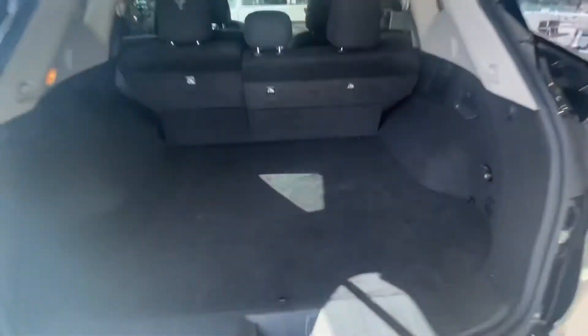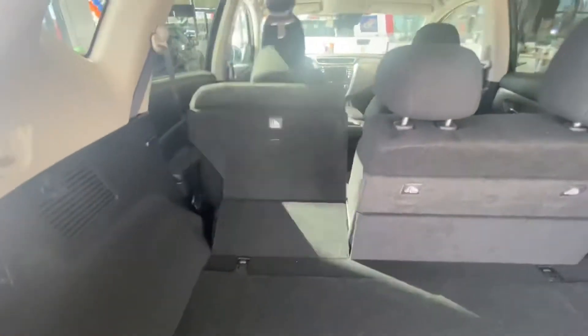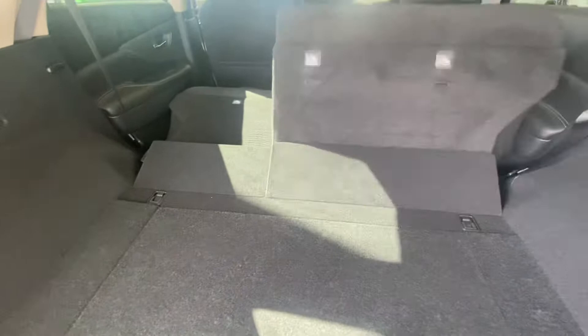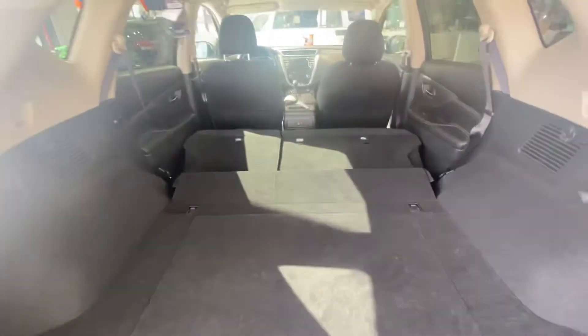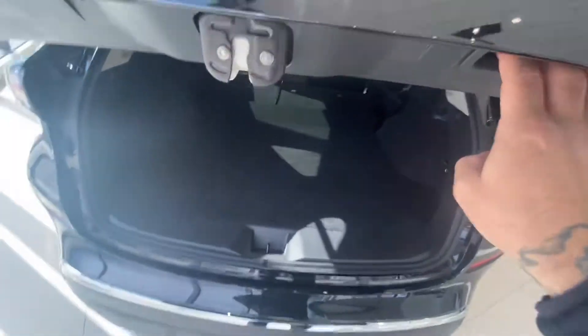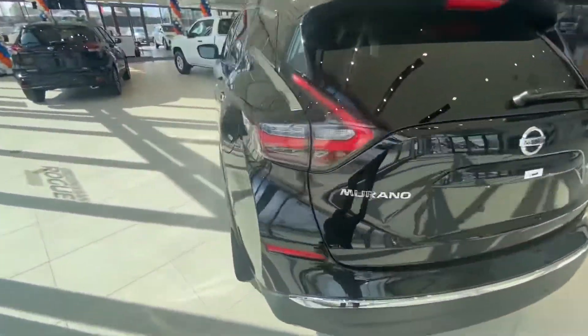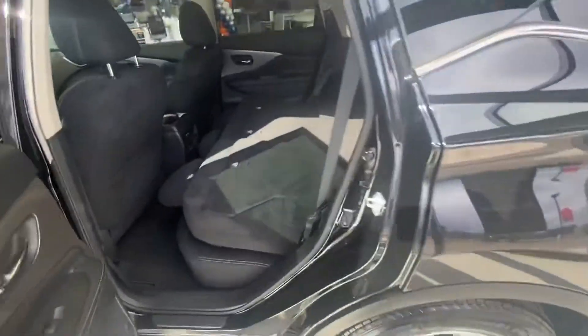I'll go into the back cargo area just so you can see all the cargo space and storage you get back here. And of course, if you need quick access to the 60/40 rear folding seats for any big cargo you need to put in the back, it's super easy — I can even use just a couple fingers and it closes super easy.